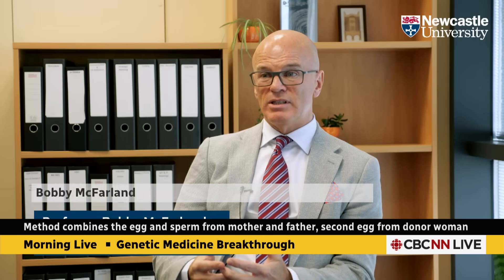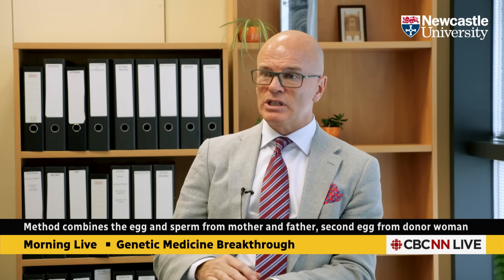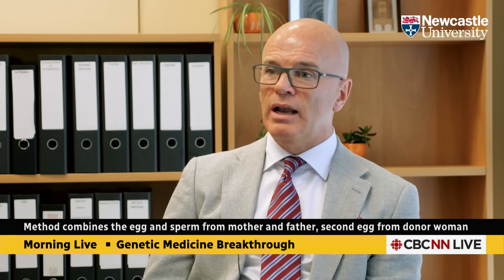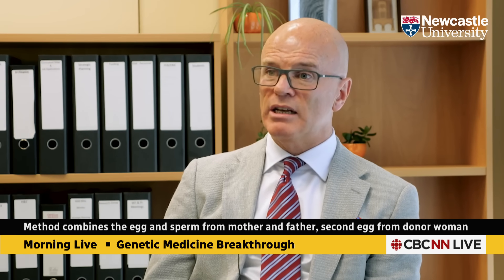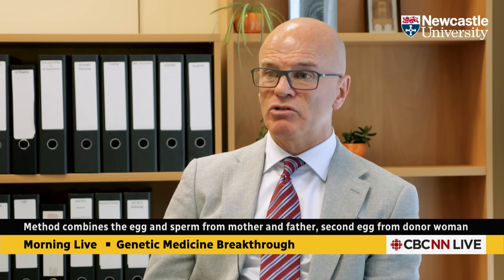These diseases are devastating. There are children who die from mitochondrial disease. There are adults who die from mitochondrial disease. And there are those who suffer for many years with these progressive disorders. You now have an option that allows you to have children that are genetically your own, but without the risk of passing on that mitochondrial disease.